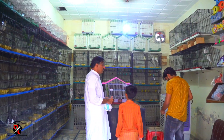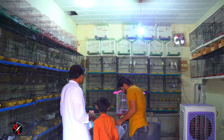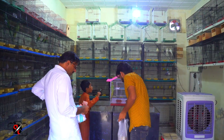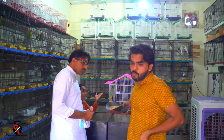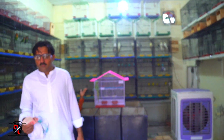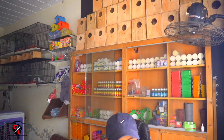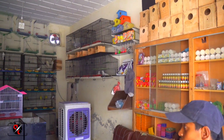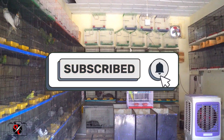So here, if you are here and you want to stay, you can stay here. These are different kinds of birds kept here. If you liked this video, please like and subscribe for more such videos.